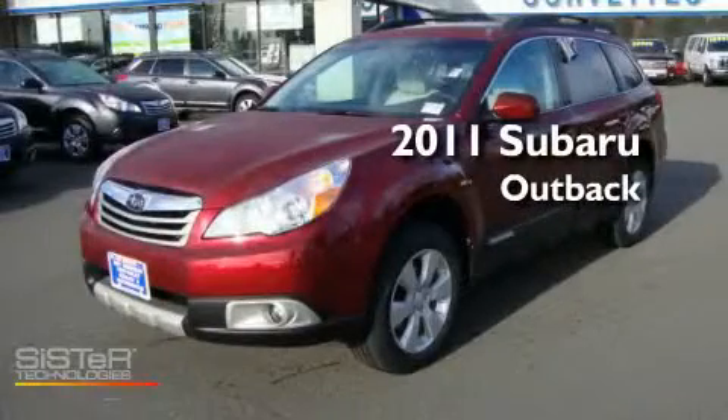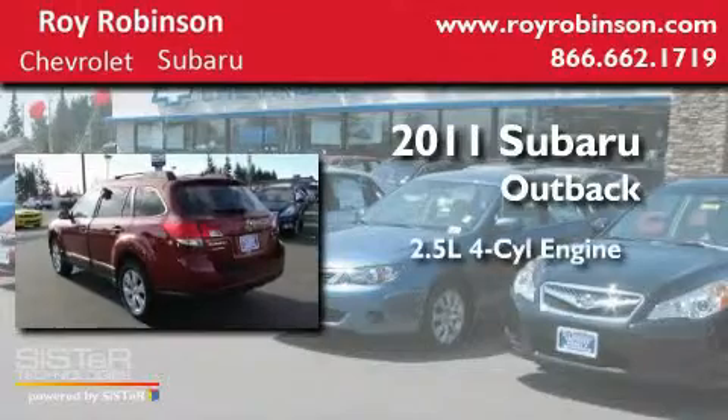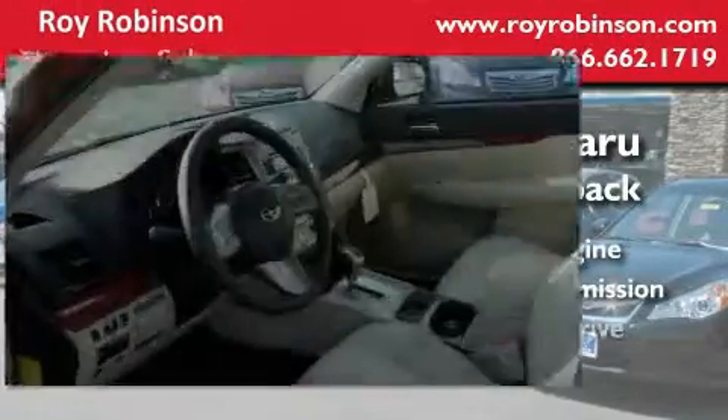This is a brand-new 2011 Subaru Outback. It has a 2.5-liter four-cylinder engine, an automatic transmission, and four-wheel drive.